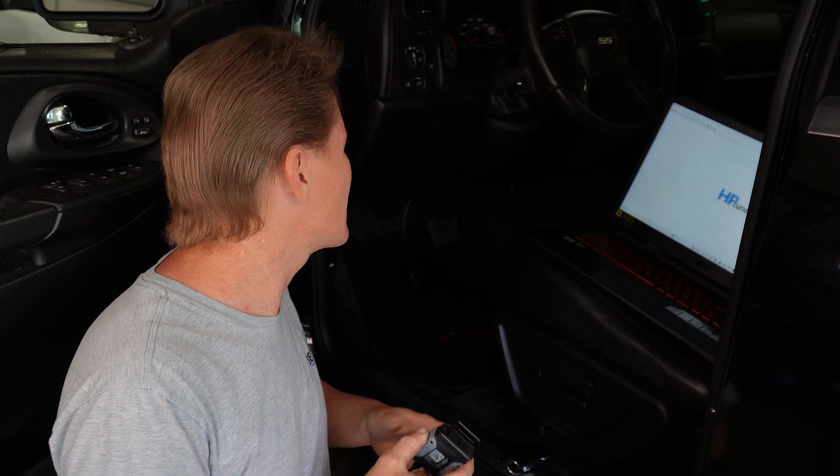The best way to find out what it came out of is really to plug into it with HP Tuners, read the ECU, and see what it says it is. So that's what we're doing.